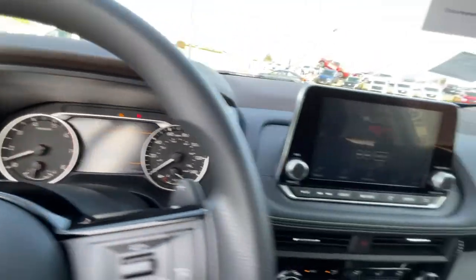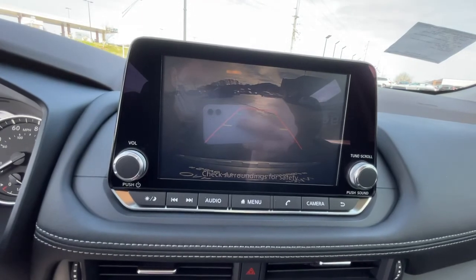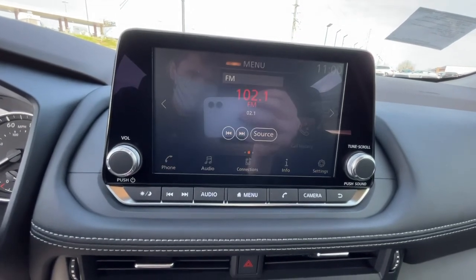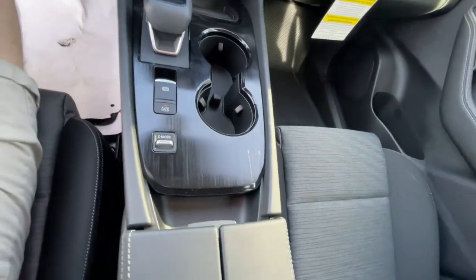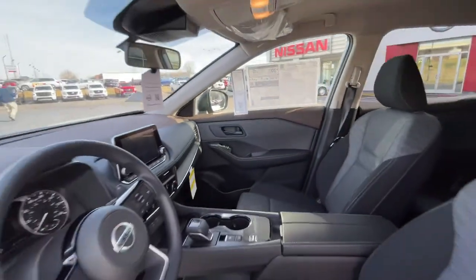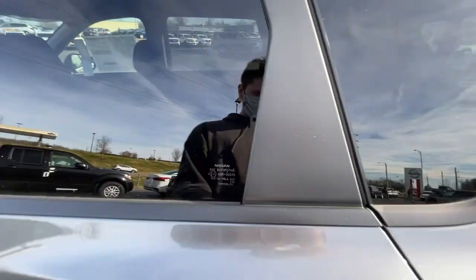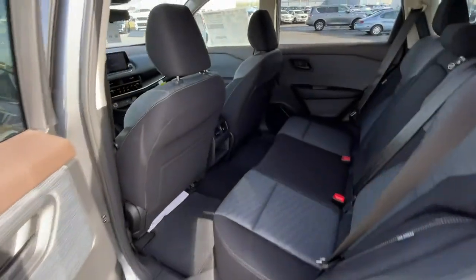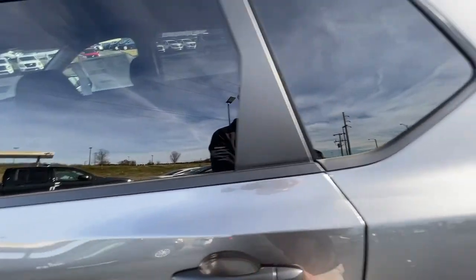Feel energized in this sporty Rogue. Treat yourself to a test drive today. Our staff will toss you the keys and give you an outstanding customer experience. Thank you.